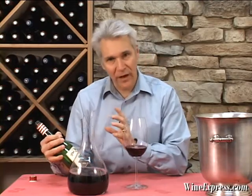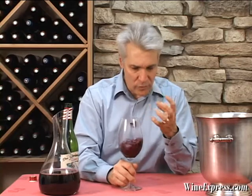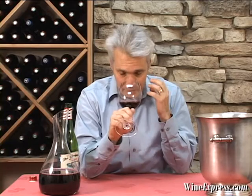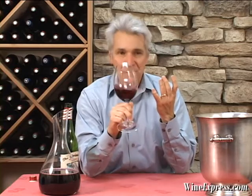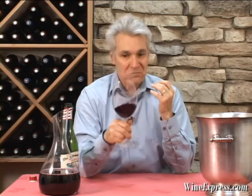But what this one has, very distinctly, is a real distinct coffee characteristic. They're aging them in toasted barrels, which gives them sort of a roasted nut aroma and character, along with berry fruit and other more grape-centric flavors. You smell it right away — it's sort of a toasted, roasted coffee bean along with a pretty blackberry and black cherry note. And a dusting of cocoa, maybe.